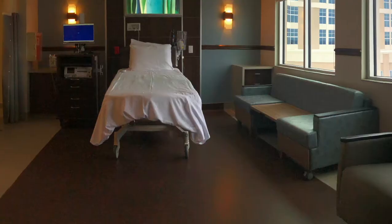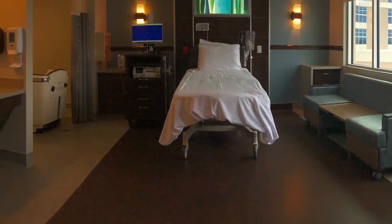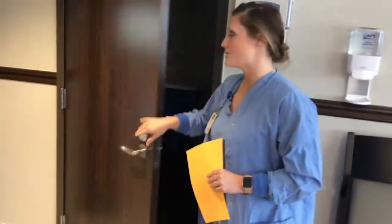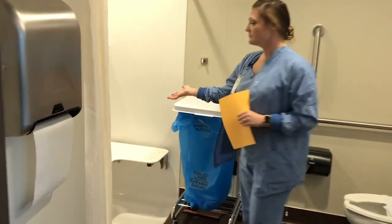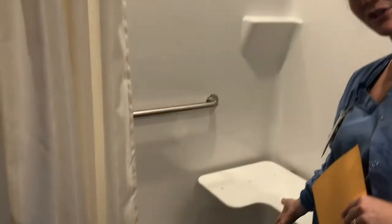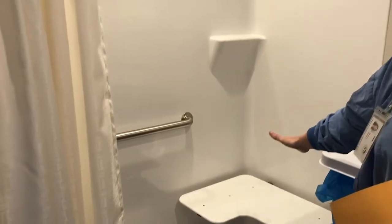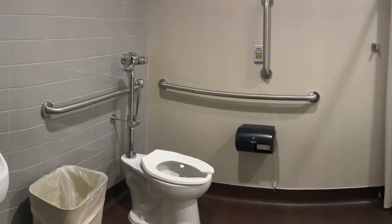We do have chairs and a couch for whoever is staying with you. The other option we have is the shower, if you choose to use it for hydrotherapy. It is a walk-in shower with a built-in bench, so you can sit on the bench or do knee chest and lean on the bench — whatever you choose.